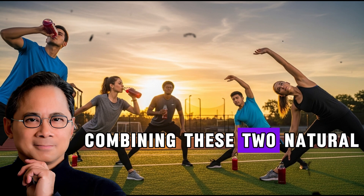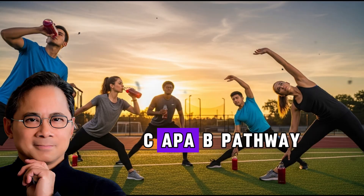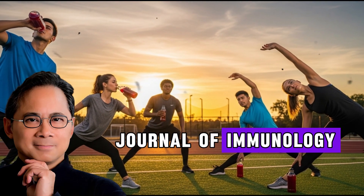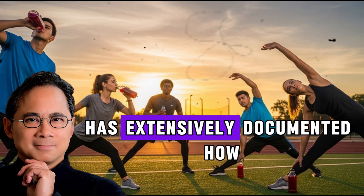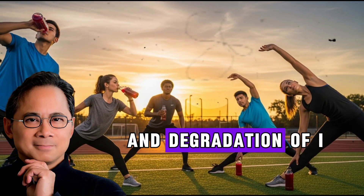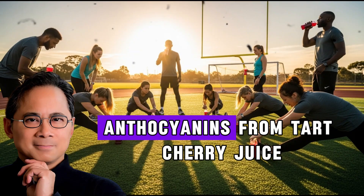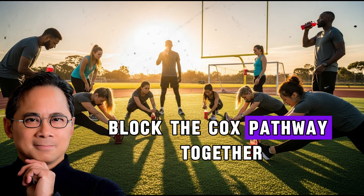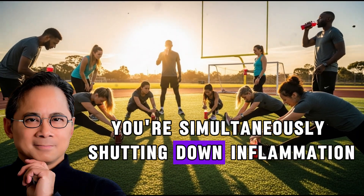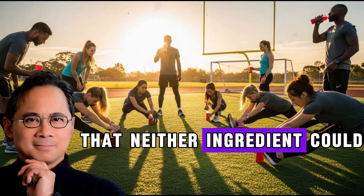Now imagine combining these two natural inflammation fighters. Curcumin from turmeric blocks the NF-κB pathway — one of the body's master inflammation switches. Research published in the Journal of Immunology has documented how curcumin inhibits NF-κB activation by preventing the phosphorylation and degradation of I-kappa B alpha, ultimately blocking inflammatory gene expression. Anthocyanins from tart cherry juice block the COX pathway. Together they create a synergistic effect — simultaneously shutting down inflammation through two different mechanisms.